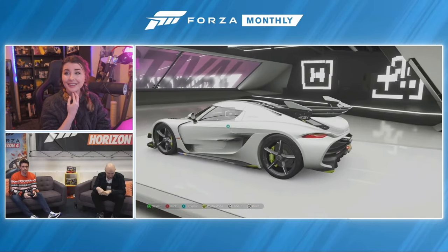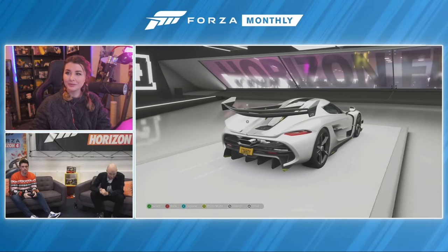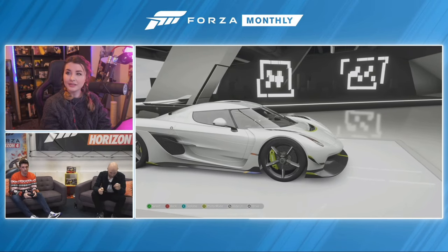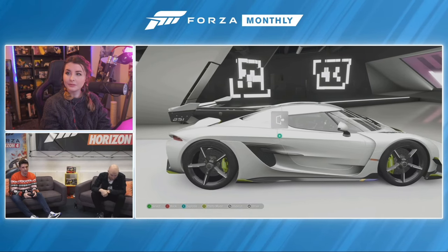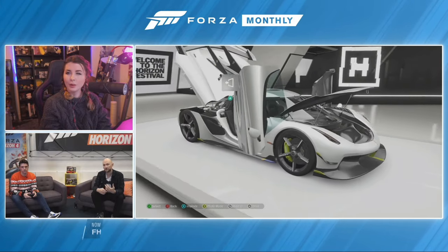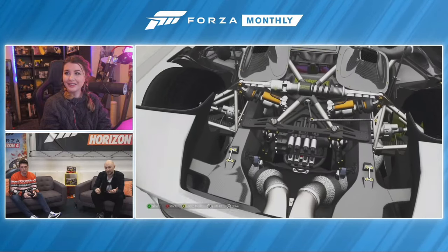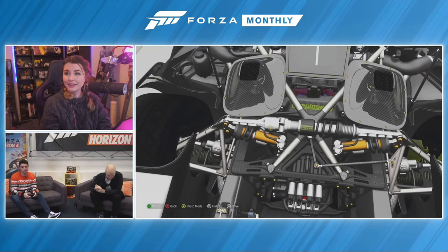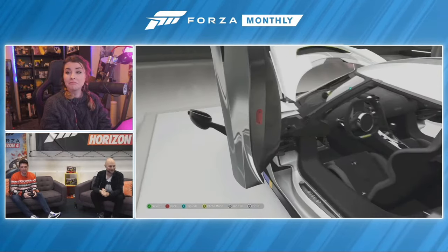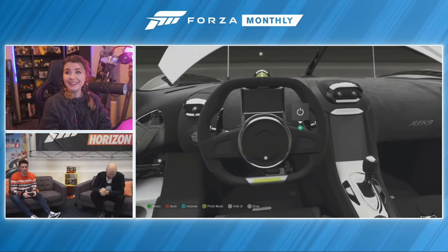Here we are in Forza Vista — so exciting to have this car in the game. The Koenigsegg Jesko was unveiled at the Geneva International Motor Show in 2019, and it's the successor to the Agera RS. It takes all the things that made the Agera great and improves on them. It's got a redesigned 5-litre twin-turbo V8 engine that produces different brake horsepower depending on the type of fuel you use: standard gasoline gives about 1280 brake horsepower, but E85 biofuel gives 1600 brake horsepower.